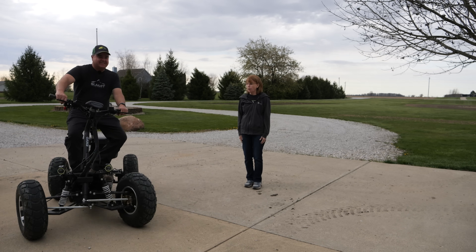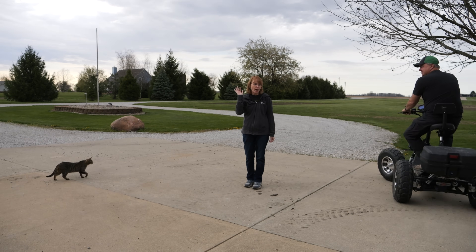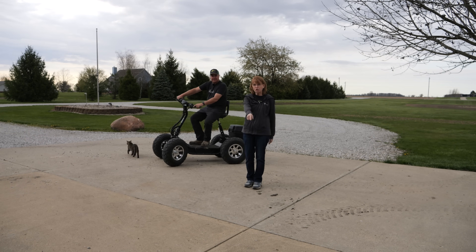You guys have been asking about our electric ATV — you've seen me riding it in the background — so today we're going to tell you a little bit about it. Let's get started.